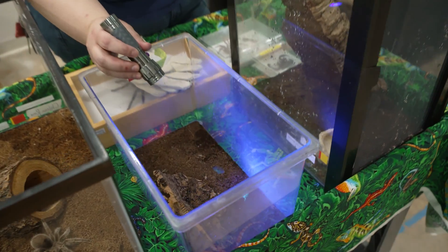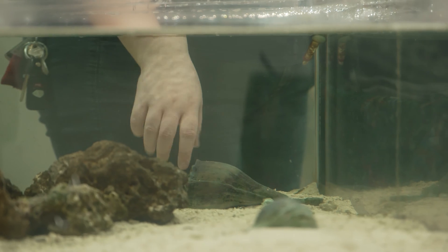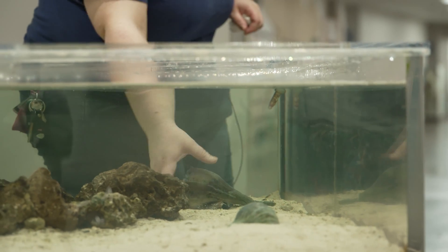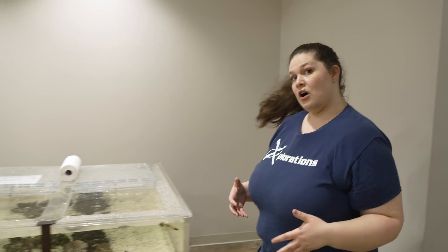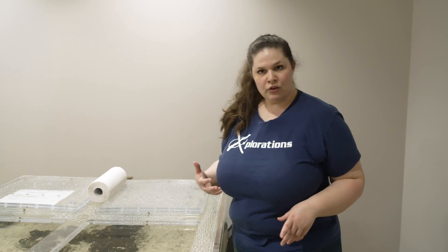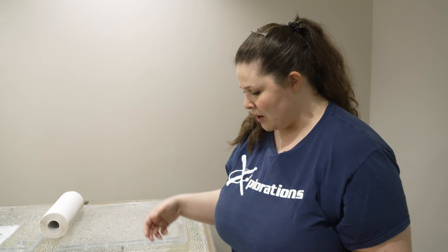Scorpions have eight legs, two body segments, and venom to break down their prey just like spiders do. Instead of having two small appendage-like pedipalps, they have those big pedipalps — those big pinchers towards the front of their body. Related to spiders and scorpions, we have another chelicerate. Chelicerata is the group of animals that has no jaw, so they have to have an alternative way of eating their food. For spiders, that means venom and pedipalps to hold prey; for scorpions, venom and pedipalps as well.